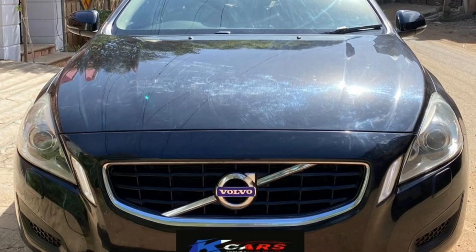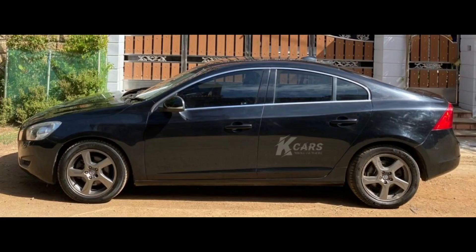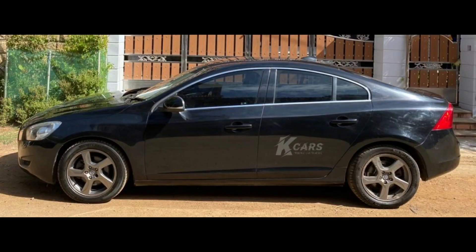Next car is a Volvo S60 2012 model car. This car has a TN09 registration. This car is a diesel car. This car has 65,000 km. This car has a single owner. This car is a luxury car. It has insurance for four months. This car has four new tires. This car is black. This car costs 12,50,000.